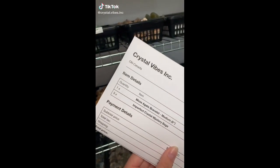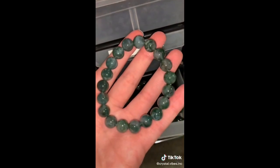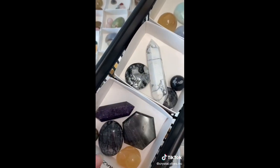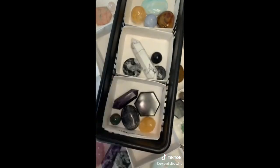Happy Monday, lovelies. Let's pack an order for Madeline. This order is going all the way to Australia, starting off with one moss agate bracelet and three of our perfectly imperfect mystery bundles as well. Madeline, thank you so much for your order. I hope you love all of your new crystals.